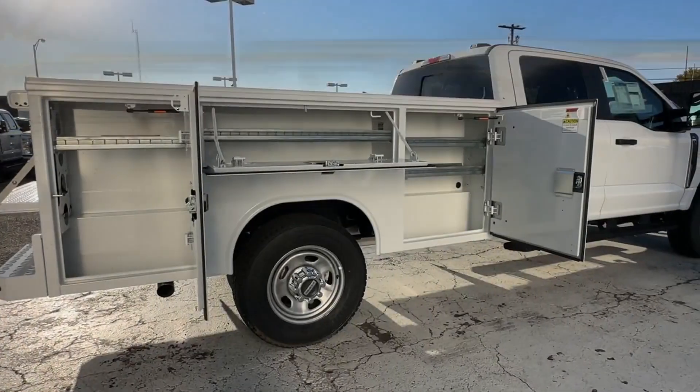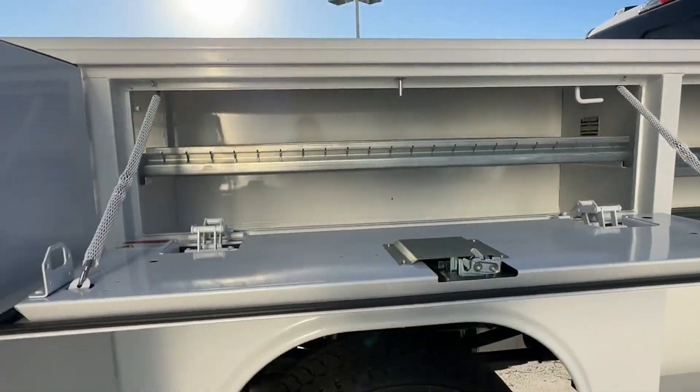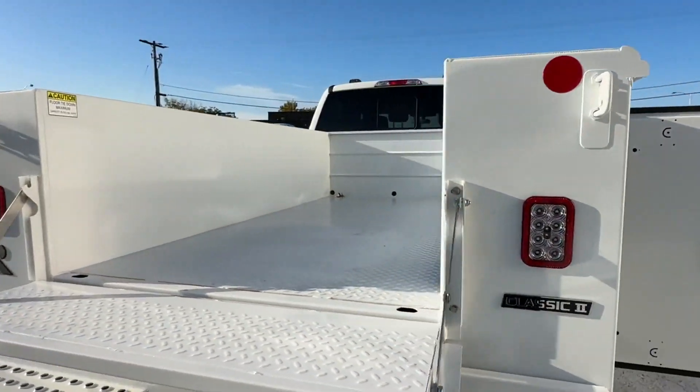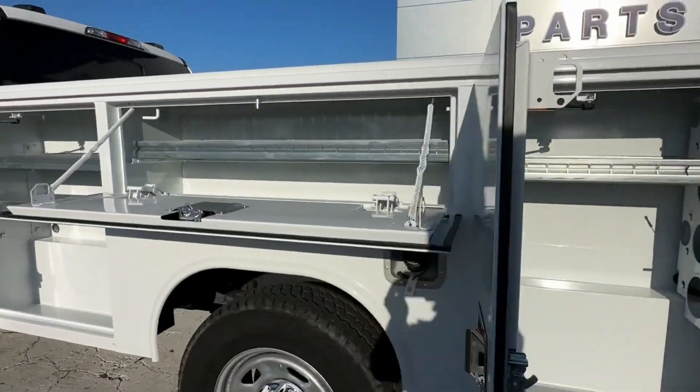Automatic headlights, auxiliary input, stability control, limited slip differential, adjustable steering wheel, daytime running lights, traction control, remote start, and cruise control.